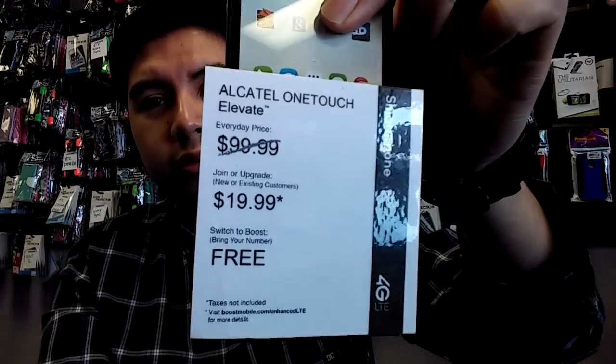This phone is just plagued with a lot of issues. Right now at Boost Mobile stores the phone costs $100, but if you start a new line or you're eligible for an upgrade it's only $19.99, or if you switch over your number from a different carrier it will be free — which I wouldn't suggest using up your porting credit for. Here's the price right here.